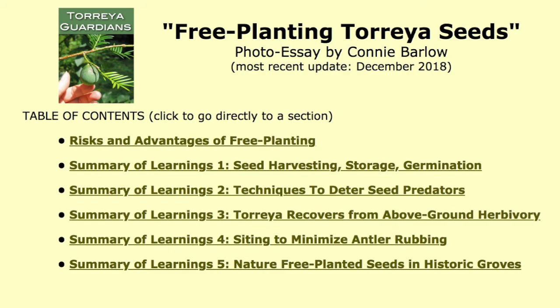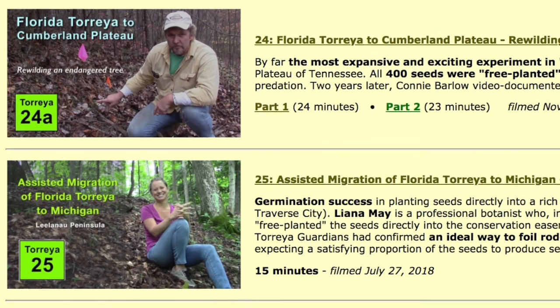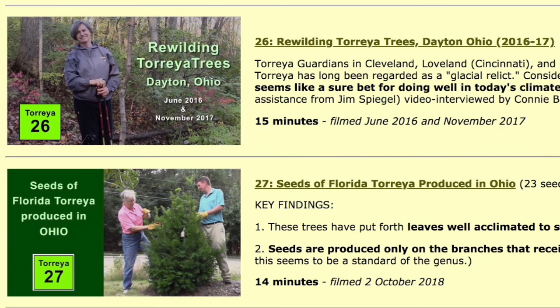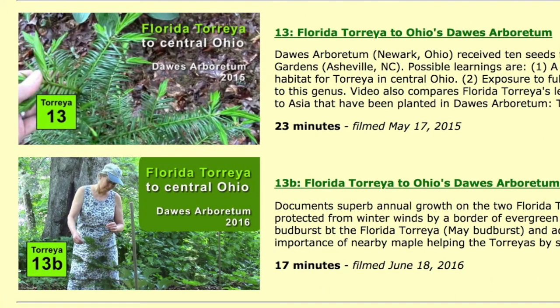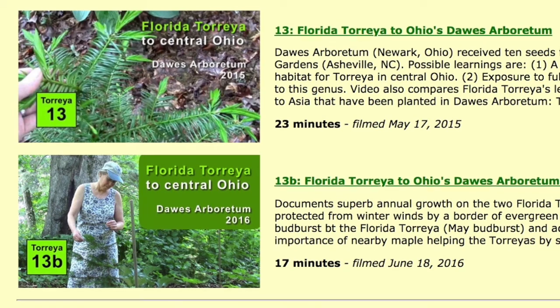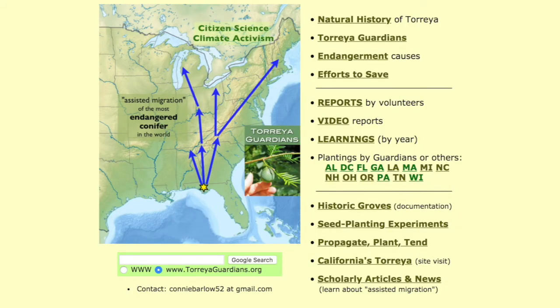My intent, in all the videos I do, is so that people with a grounding in natural history — and technical science if they have that too — might be able to look at these videos and make interpretations I'm not seeing. This is a new mode — not a scientific paper, but a photo-rich data set. You'll see a lot of pictures of surrounds and hear my comments on tree species and other things I notice. If you're looking for entertainment, stop. This is not it.